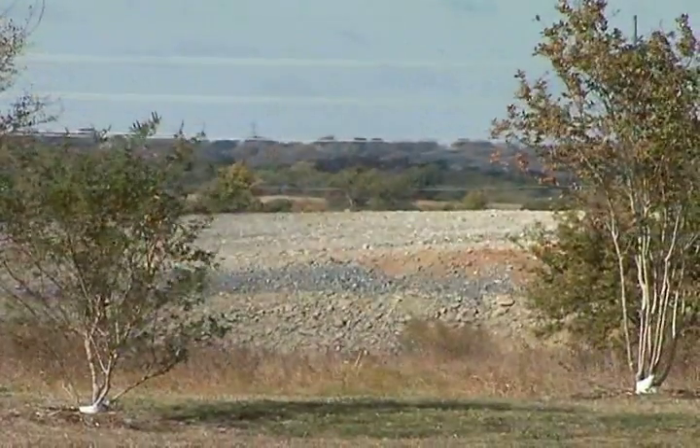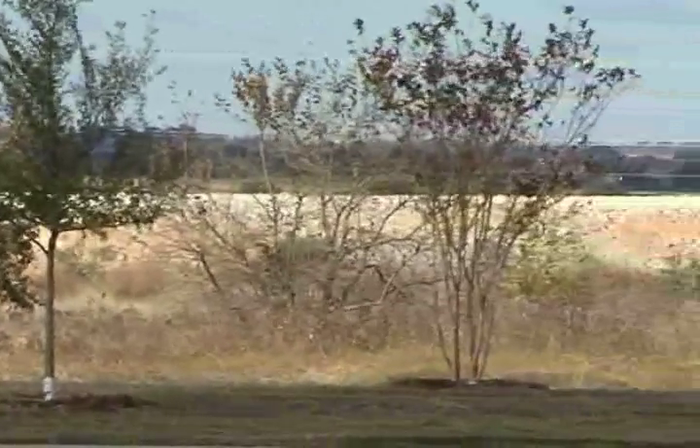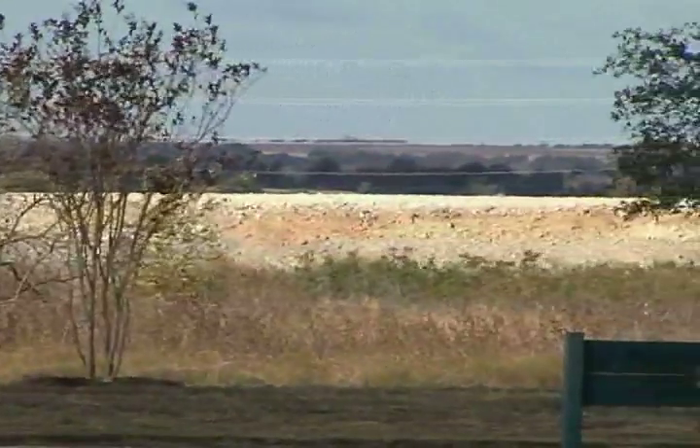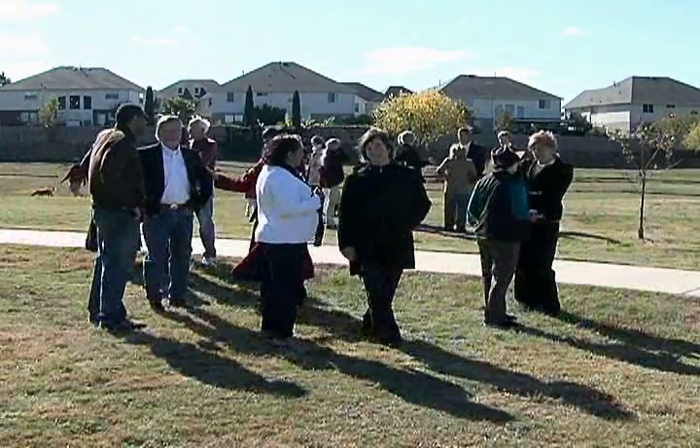Southwest Parkway is under construction and is about 500 yards to half a mile from here — we can see it going in. So we've got a multitude of projects, and we're pretty excited.